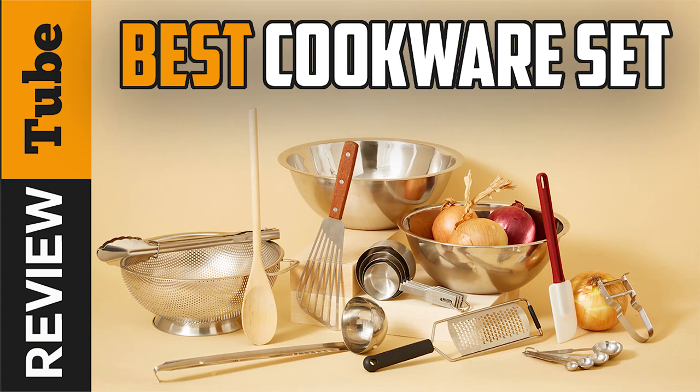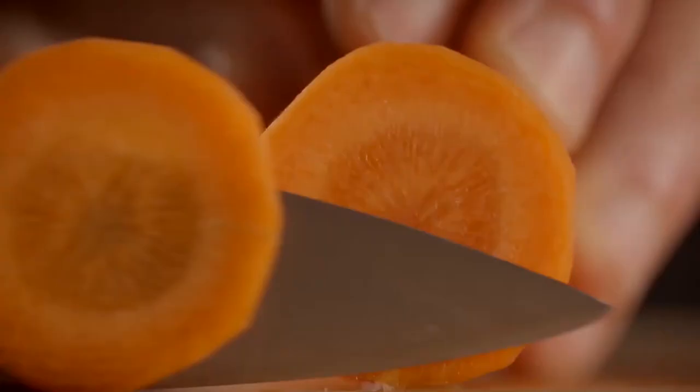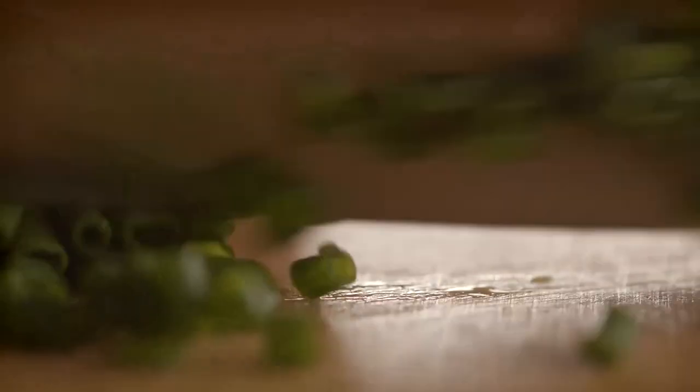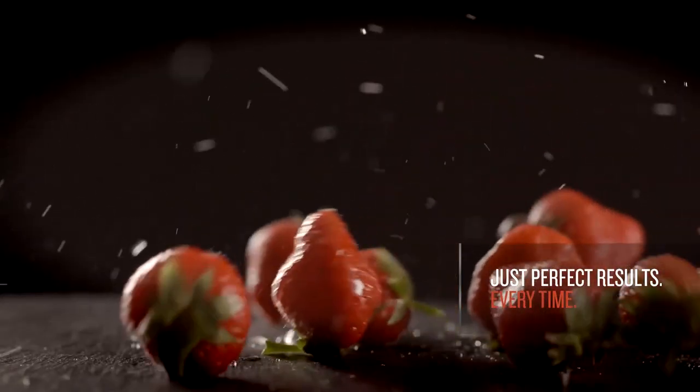A durable cookware set is a good investment. The right one can last for ages. To choose the best one, you'll need to consider its qualities and determine the type of meals you'll be making. Then, of course, there's the non-stick feature of modern cookware that's offered today.